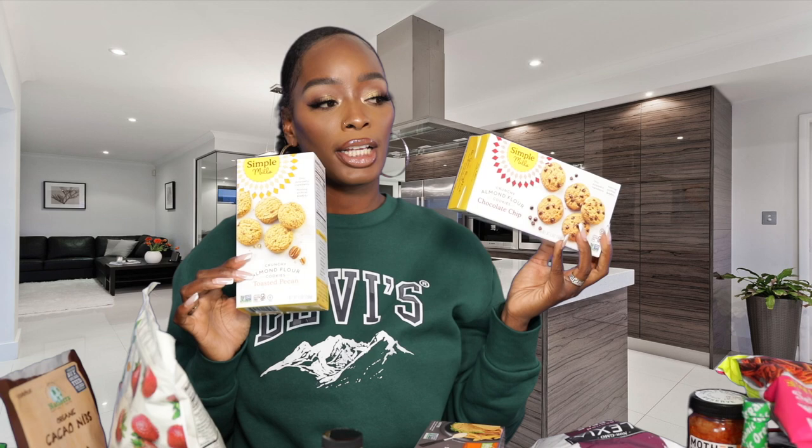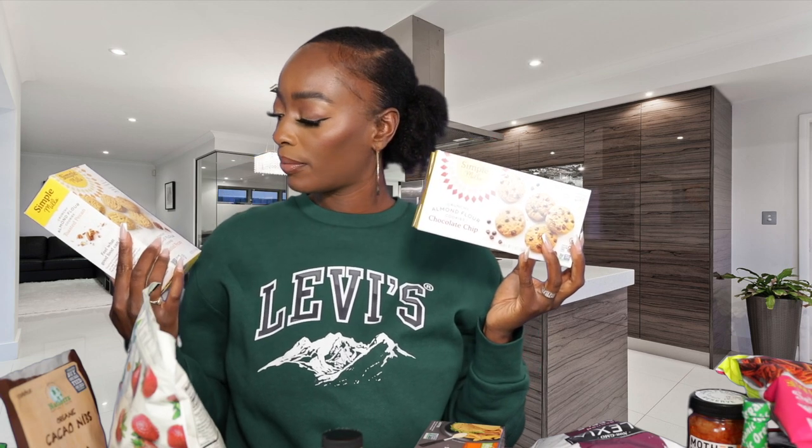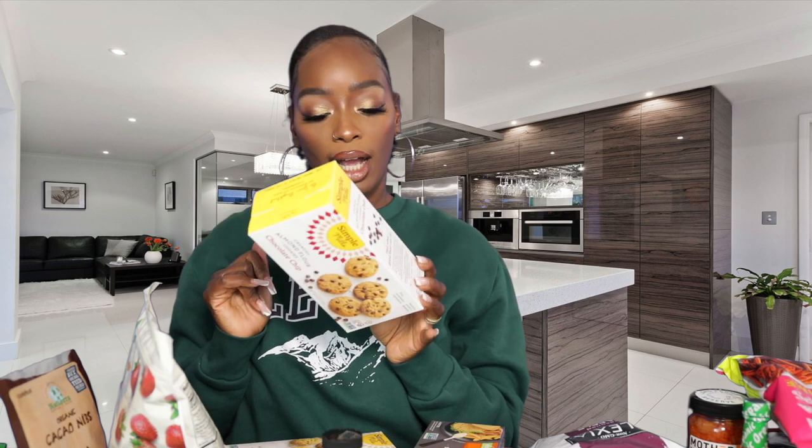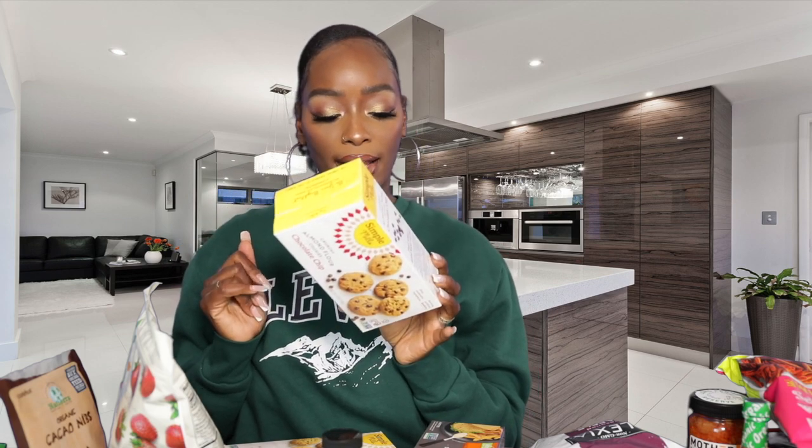Next on the list are the Simple Mills almond cookies. We get them in two flavors — the toasted pecan and the chocolate chip. The ingredients on these are so clean, they're gluten free and vegan. Really really good — if you see these, check them out. They're my favorite and super addicting.